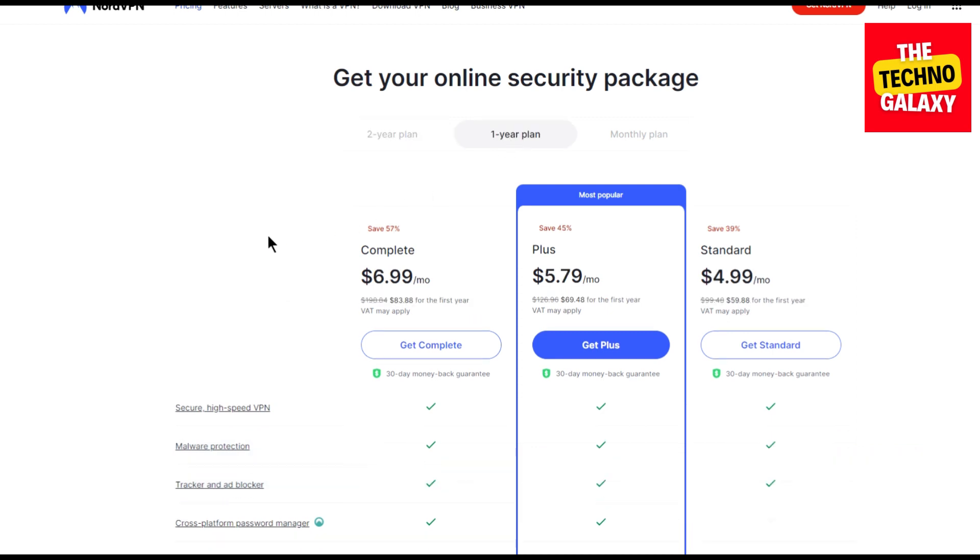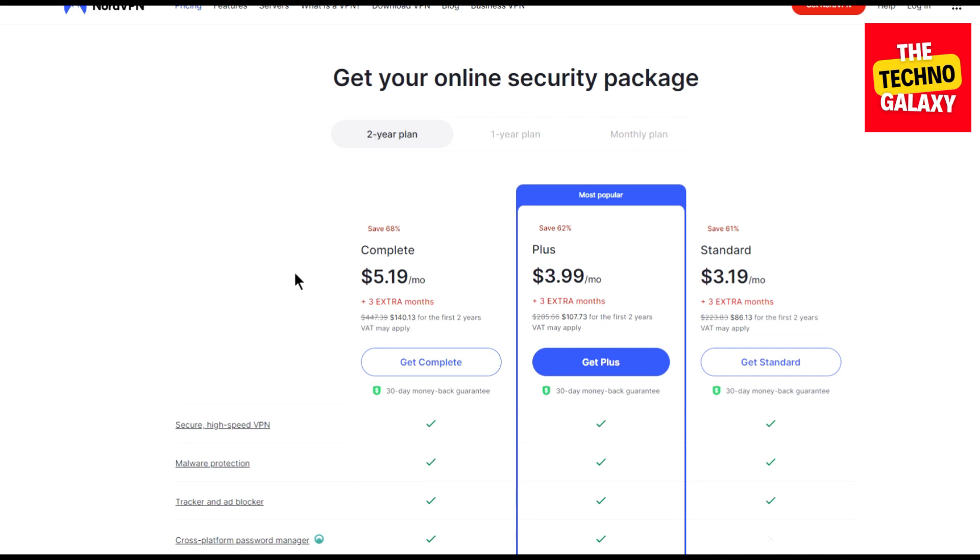Now as you can see, you can get some offers on the one-year plans also, but there will not be any offers on the one-month plans. So you can get the best offers on the two-year plans.